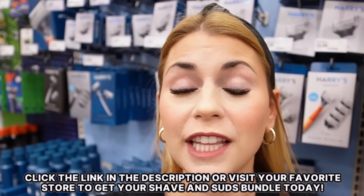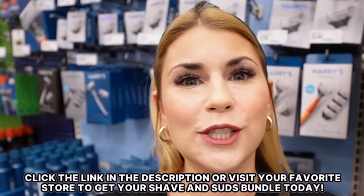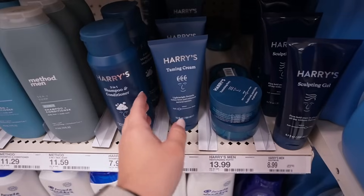Harry's has so much more than just razors now. Our guest closet looks like a Harry's display because it is filled with their hair products. I am obsessed with the Harry's taming cream — I love using it for my slick-back buns. They have so many great body wash scents and of course all of their razors. You can get the shave and suds bundle by clicking the link in my description or grabbing it on your next Walmart, Target, Costco, or local drug and grocery store run. Thank you so much again to Harry's for sponsoring today's video.